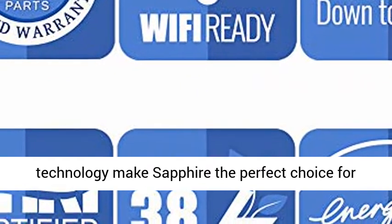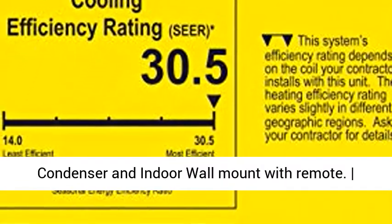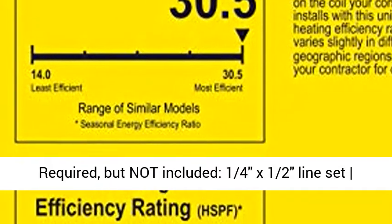With its efficiency and unparalleled technology, Sapphire is the perfect choice for any home or office space. Items included: condenser and indoor wall mount with remote. Required but not included: 1/4" x 1/2" line set; other accessories sold separately.